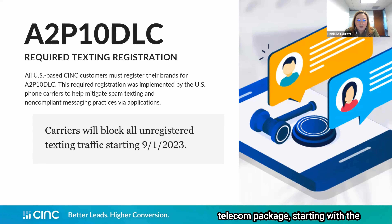Let's break down each part of the CINC Telecom Package, starting with the A2P 10DLC required texting registration. The U.S. phone carriers created this required registration pathway about two years ago in order to prevent non-compliant messaging practices. You've probably noticed over the past six months to a year that spam messages have started to drop off — that's because of this registration. Legitimate businesses are registering their brands so that their traffic is being pushed through, while spam texts are blocked before they even reach the consumer. So when a consumer receives a message, they know it's coming from a real business.